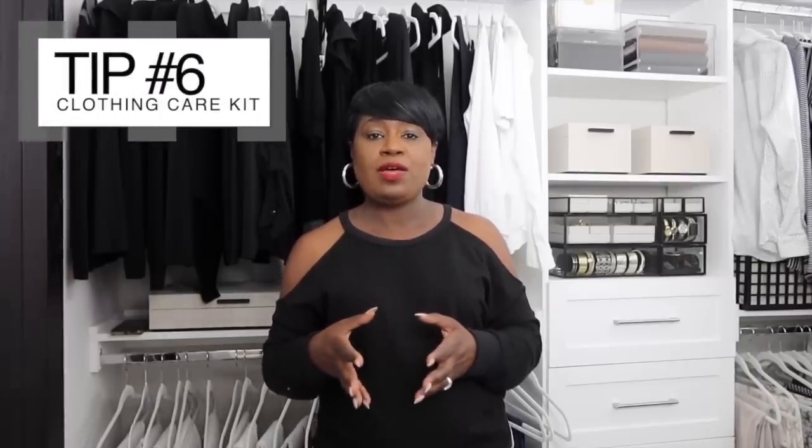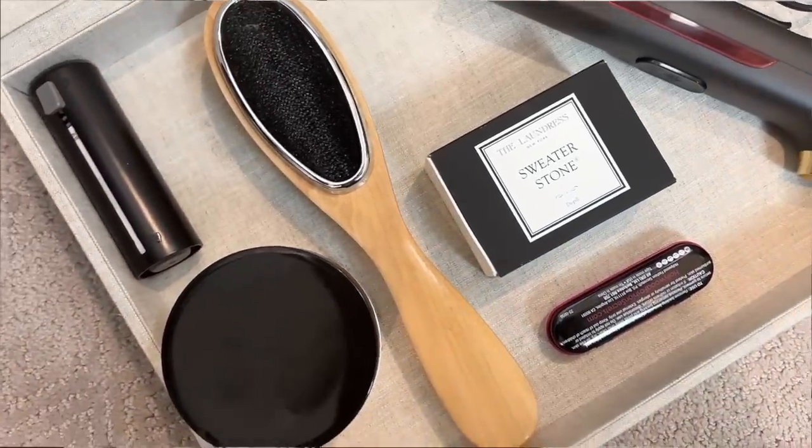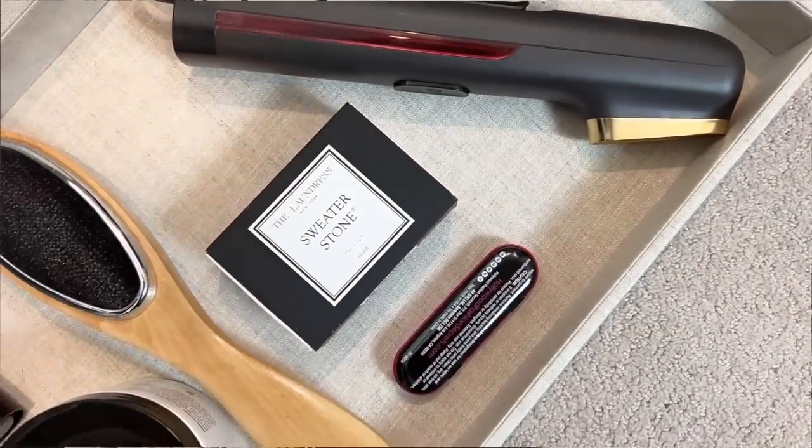Another station a lot of people don't think about is a clothing care caddy. It's a simple area — I have a box right here, easily accessible — where I keep all my clothing care items: my steamer, clothing tape, safety pins, lint brush, and jewelry cleaning wipes. Having that station means if you put something on and need a safety pin or tape, you always know where to go. It keeps life simple and easy, and removes the stress of having to search for things.